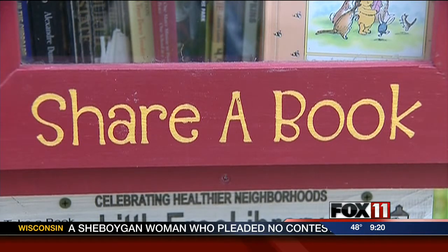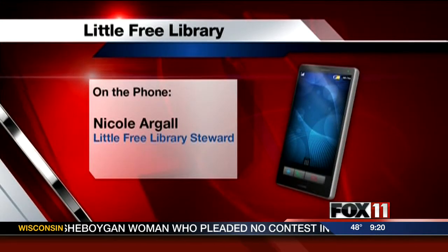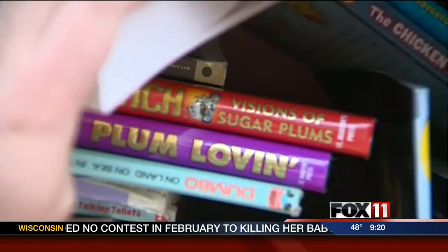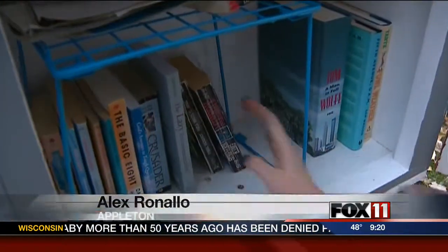Nicole Argoll says hers makes the neighborhood a little friendlier. It's a nice little spot for the community. You can stock and pick a book up anytime you want. With the little free library, you're invited to take books, but you're also invited to leave one or two of your own.